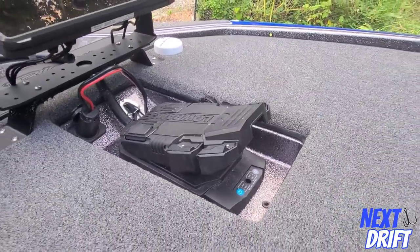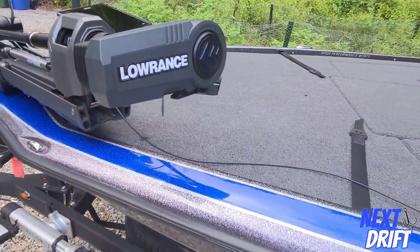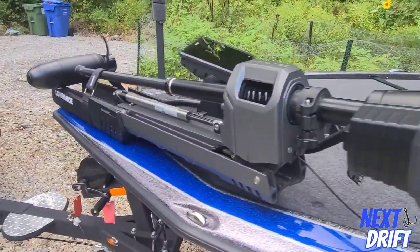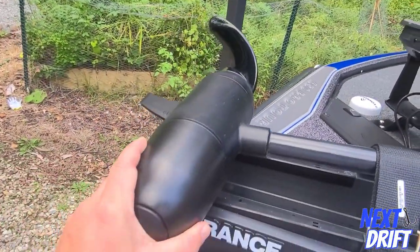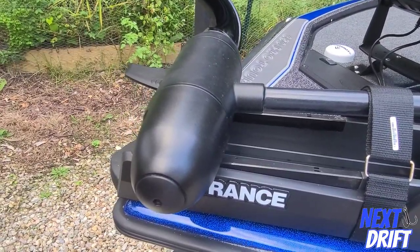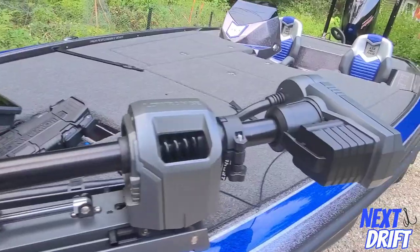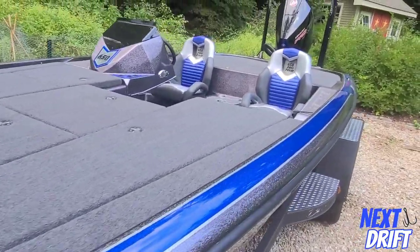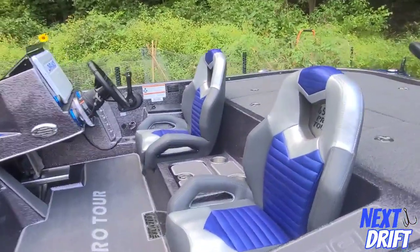You can switch between 36 and 24 volts — this happens to be a 36-volt model. The biggest feature of this trolling motor is that it's a brushless motor, so it's very quiet and extremely powerful. It also has lots of cool lighting, which we'll show you.